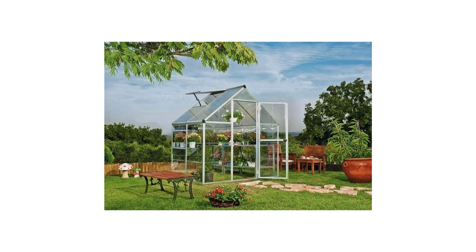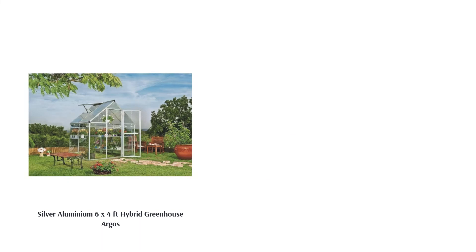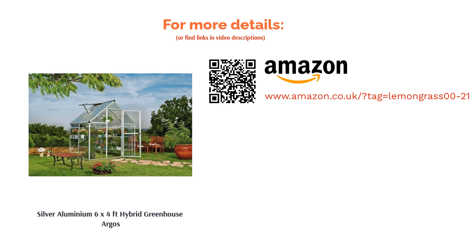Its clear-walled panels provide much-needed light, while the roof panels are twin-walled to provide some insulation in the winter and slightly occluded to provide shade in the summer. This greenhouse is excellent value and at 6x4 feet, it should fit into almost any garden.